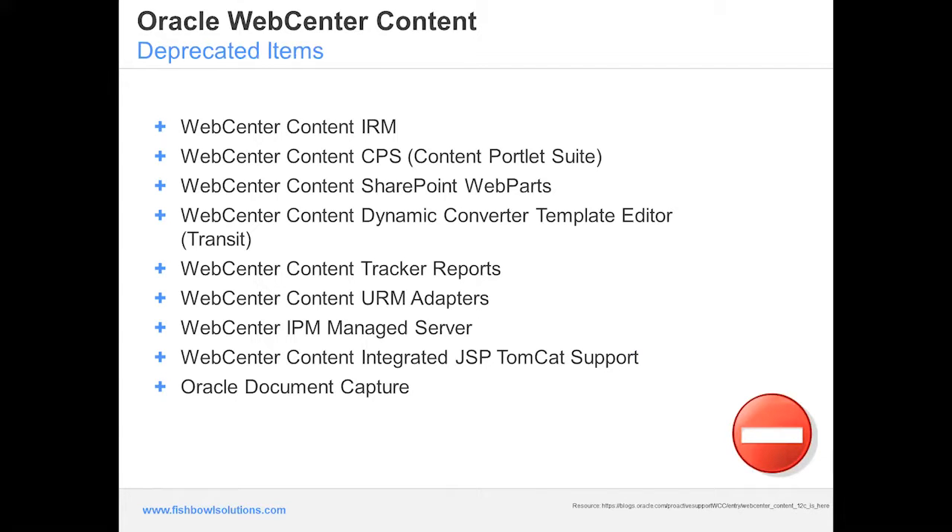There's also trash support with an equivalent to the framework folders trash support like the predecessors folders G component had — server-side implementation with configurable controls to toggle it on and off, and user-based trash bins are available. In the WebCenter Content realm, several things have been deprecated that you should be aware of: Information Rights Management, Content Portal Suite, SharePoint web parts, the Dynamic Converter Template Editor, Content Tracker Reports, URM adapters, the IPM managed server, JSP Tomcat support, and Oracle Document Capture, which has been replaced by Enterprise Capture.